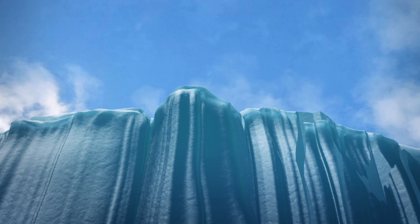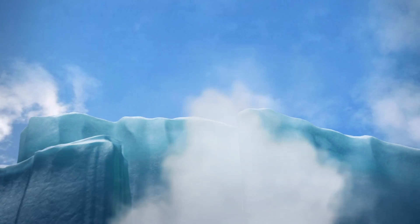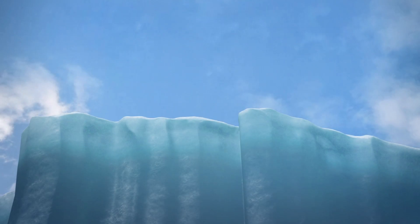According to the Natural Environment Research Council, this phenomenon is called iceberg calving. Calving occurs when large portions of ice break off from glaciers or the margins of ice shelves.